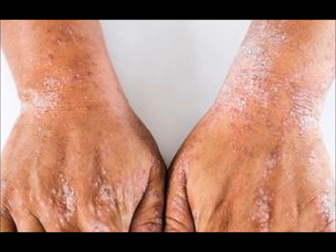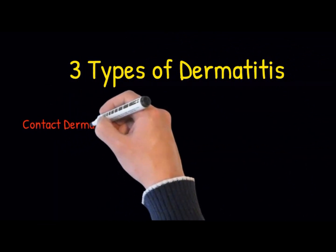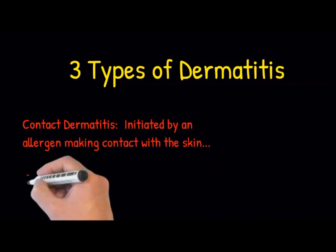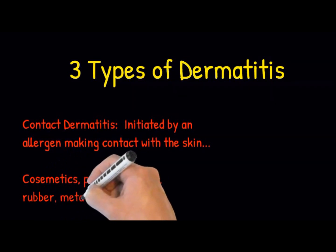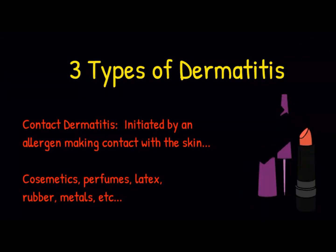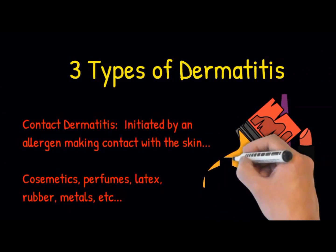Many different environmental factors can aggravate atopic dermatitis. Contact dermatitis is a reaction to an allergen — something the immune system recognizes as foreign — that the skin has come into contact with. Causes may include cosmetics, perfumes, latex or rubber, metal alloys including silver, nickel, and gold, and poisonous plants like poison ivy or even poison oak. Contact dermatitis can be cleared up by avoiding exposure to the allergen, obviously.